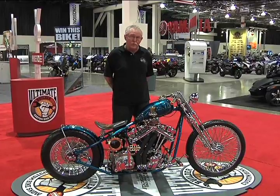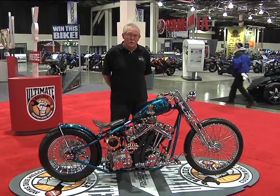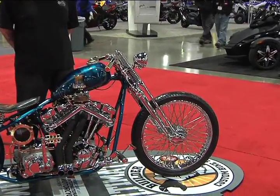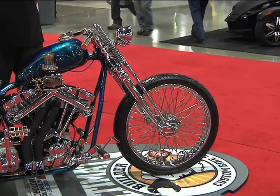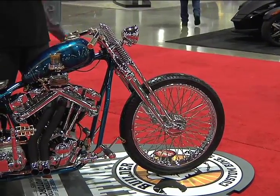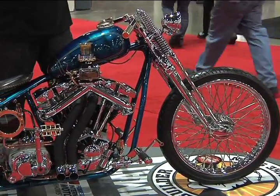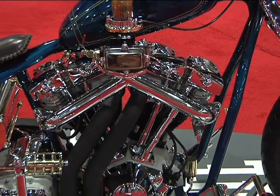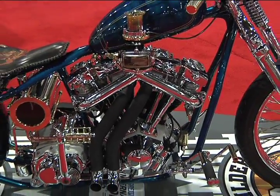This bike right here is named Deuces Wild. It was part of what we built together, my son and I. It has a reverse flowed shovel head engine in it, 93 cubic inches. Handcrafted oil tank with glass sides. It has a six-speed transmission in it and a five-speed case with a four-speed kicker cover on it.